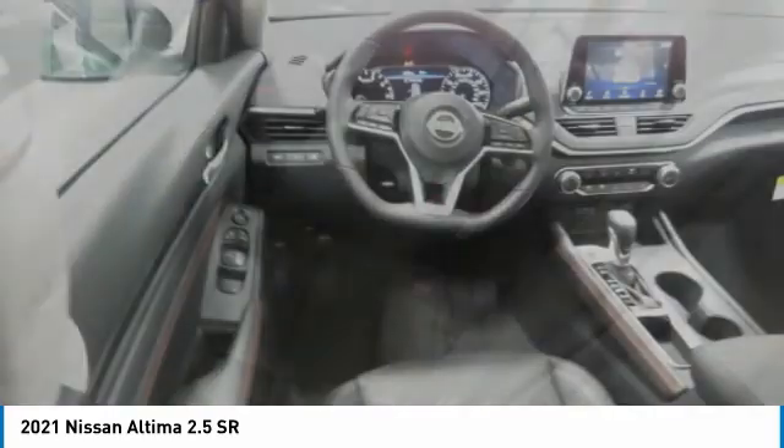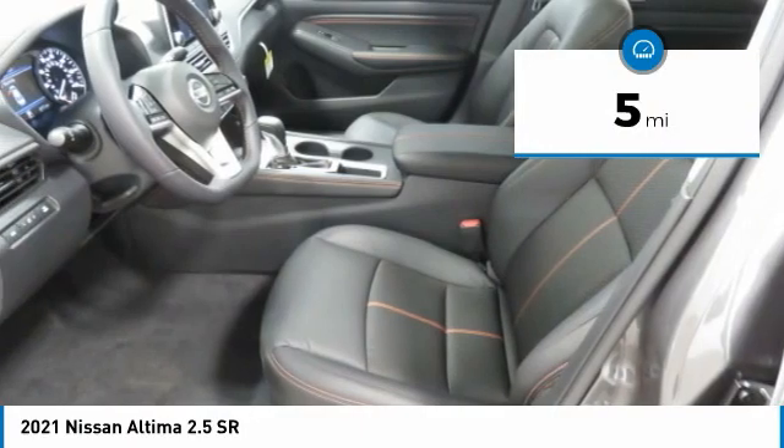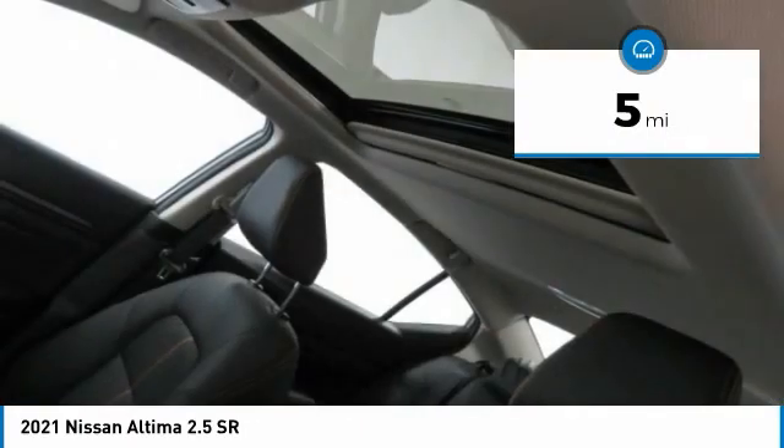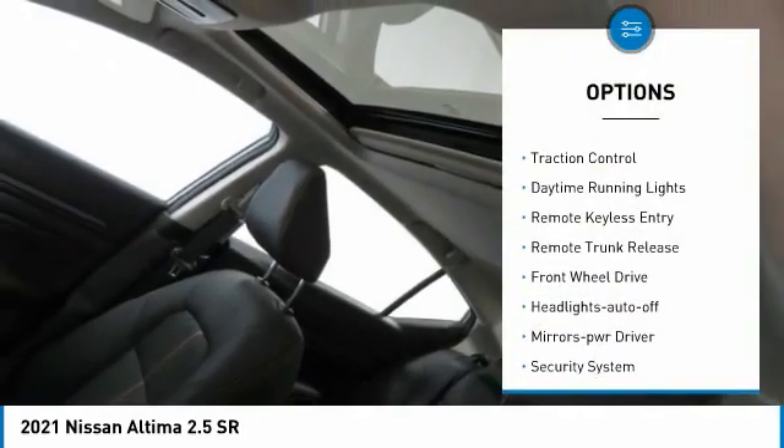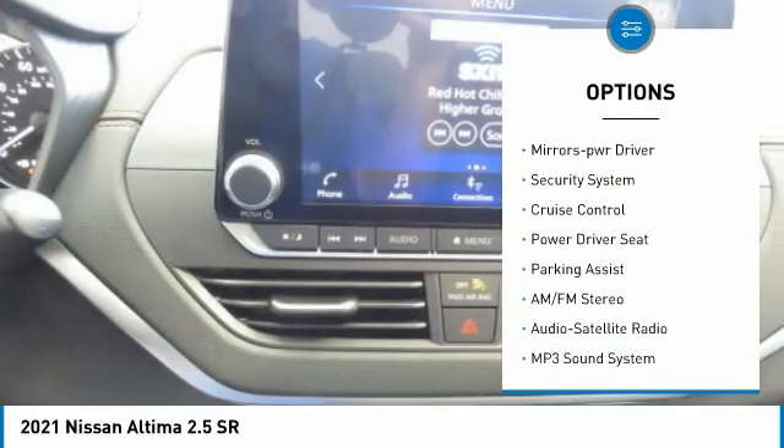You'll see the Nissan Altima is made to drive and built to last. This vehicle has less than 100 miles. Here are some of this vehicle's great options: aluminum wheels, traction control, daytime running lights, remote keyless entry, and remote trunk release.